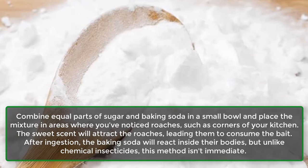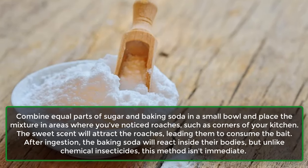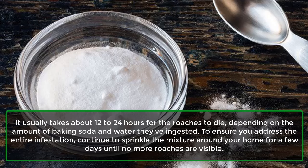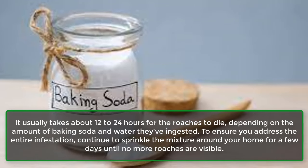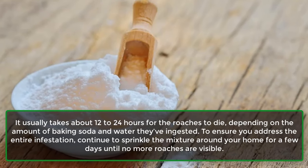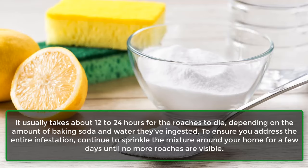After ingestion, the baking soda will react inside their bodies. But unlike chemical insecticides, this method isn't immediate — it usually takes about 12 to 24 hours for the roaches to die, depending on the amount of baking soda and water they've ingested. To ensure you address the entire infestation, continue to sprinkle the mixture around your home for a few days until no more roaches are visible.